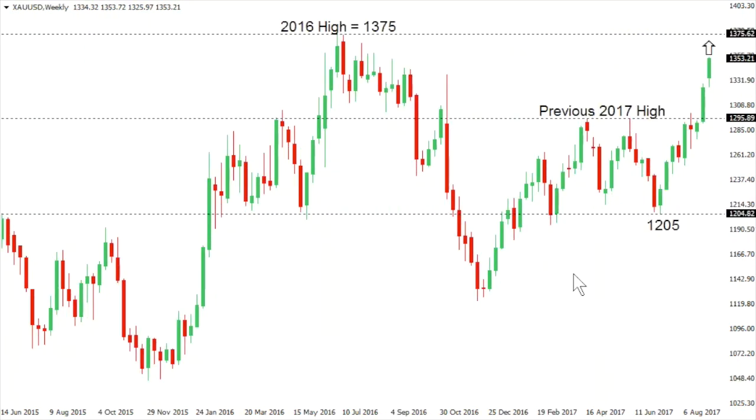Gold continues with its surge, with the market now closing in on a retest of the 2016 peak at 1375. At this point, studies are starting to look a little extended, so we could see the market top out around that level in favor of some form of a correction or consolidation, but the structure is clearly highly constructive right now, and any setbacks ultimately should be very well supported into that previous resistance turned support in the 1300 area, in favor of significant upside over the coming weeks and months.